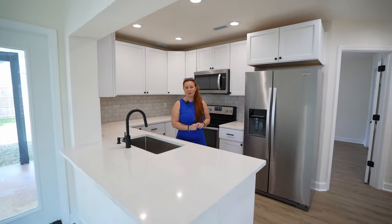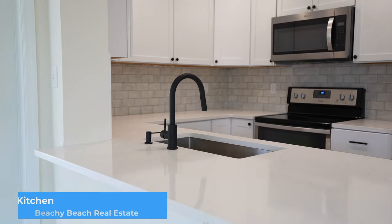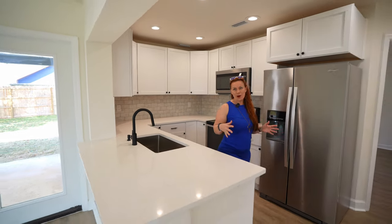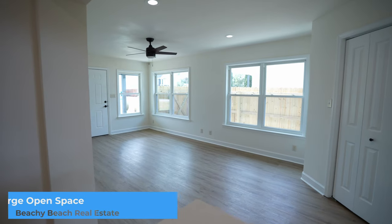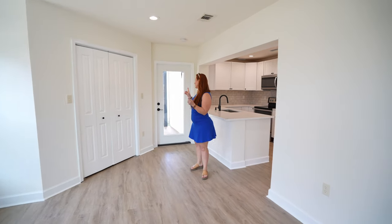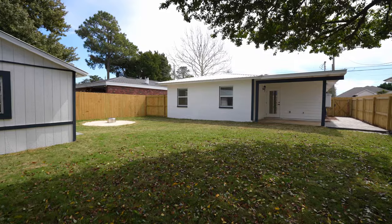We are over here at this adorable beach cottage over on Pompano in the west end of the beach. I'm loving these brand new kitchen renovations — we've got quartz countertops, stainless steel appliances, a nice deep farmhouse sink, and plenty of cabinetry. It opens up into the living area with lots of natural light flooding in with windows. It just has that beach-chic coastal feel. Off of the living room, you also have an adorable little back patio that makes its way into the backyard.